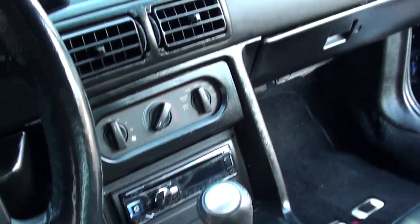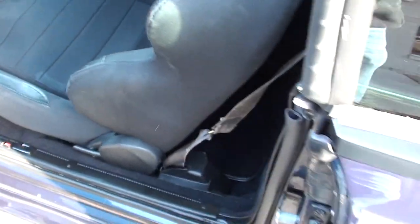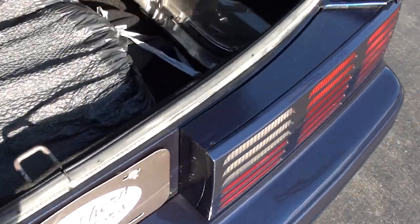It's got an aftermarket Alpine sound system, 5-speed, and a Flowmaster X-pipe dual exhaust system with electric dumps. It's got a 3.73 limited-slip rear end.